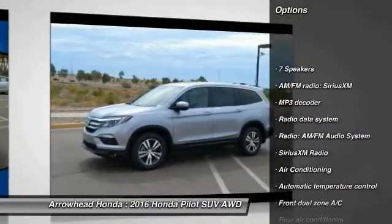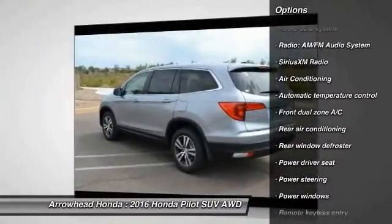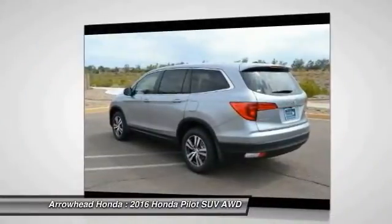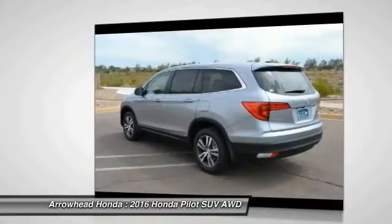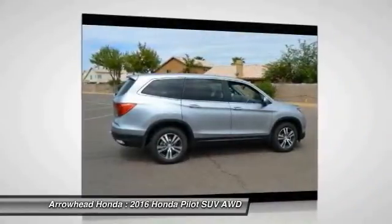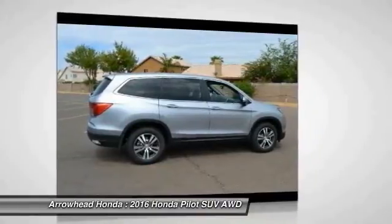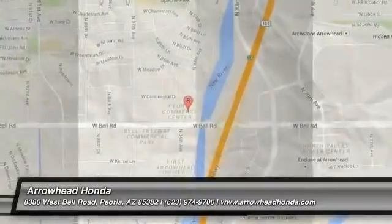Here are some of this vehicle's great options: traction control, dual airbags, power steering, air conditioning, front alloy wheels, four wheel disc brakes, electronic stability control, power windows, compass, and rear window defroster. This vehicle offers reliability and good looks at a great price, so come in and take a test drive today.